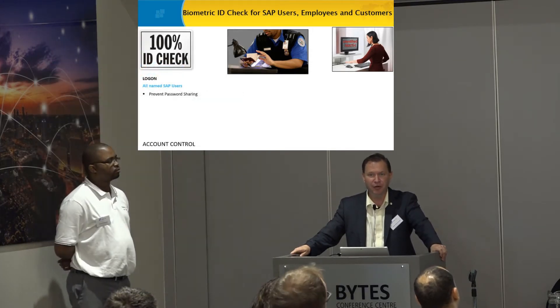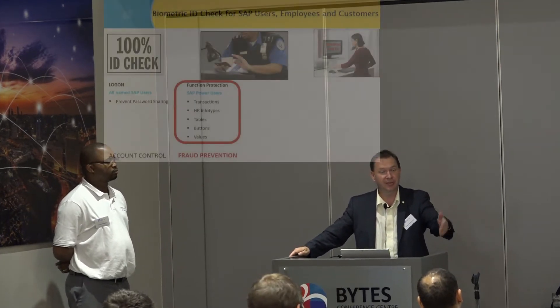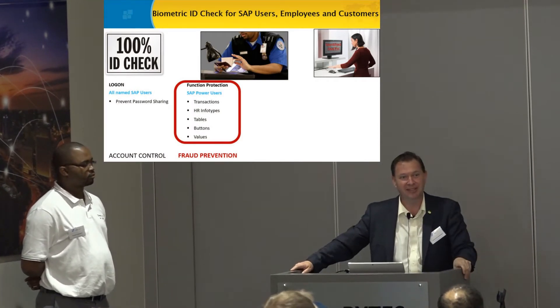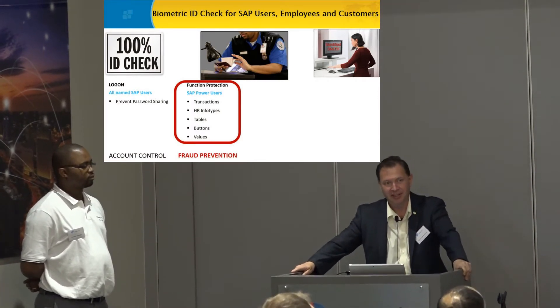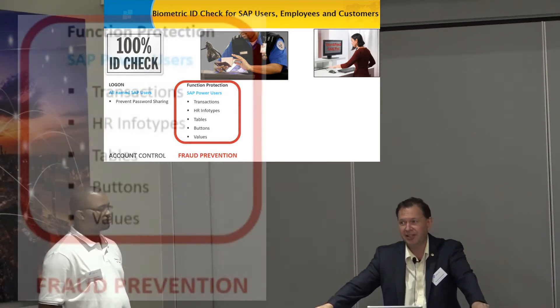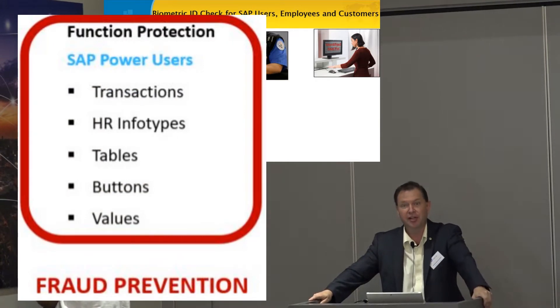But then we quickly evolved what the console could do. Johan, that was actually an excellent presentation — really good. I didn't know everything you were doing, but it was good. It's about protecting the function. That's why there's a big circle around this — the fraud prevention in the system.